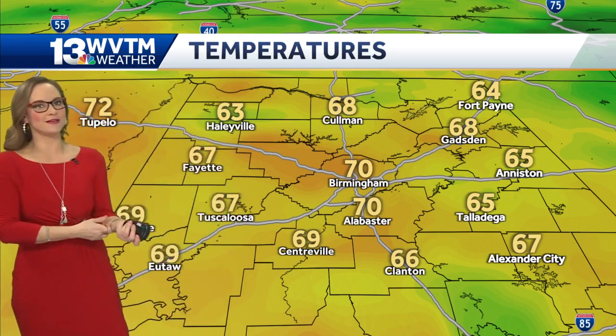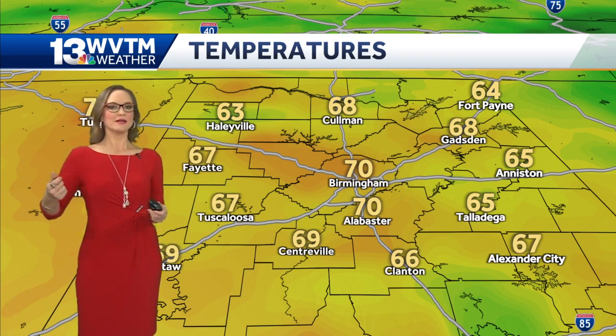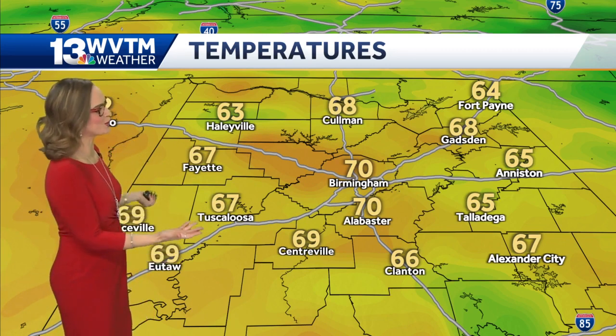Take the long way to the front of the establishment you're going to, and don't get upset about the front parking spot. It's a beautiful day — enjoy a little bit of it, right?